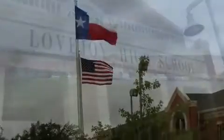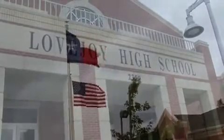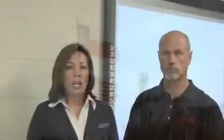Today we are at Lovejoy ISD, which is about 20 miles north of Dallas, Texas. Lovejoy ISD has recently purchased a large amount of the Hitachi interactive whiteboards, the FX Duo 77 boards.